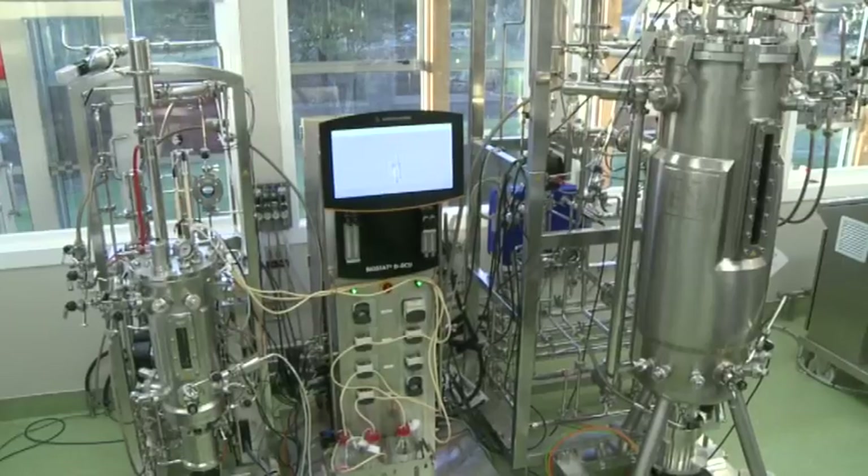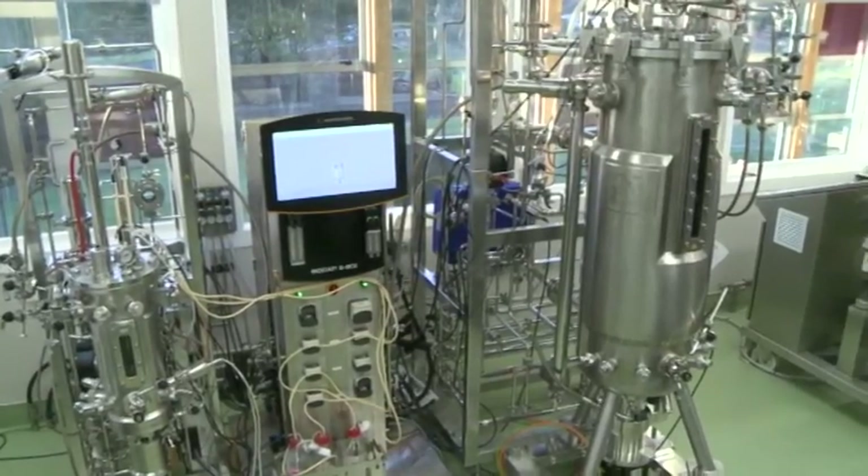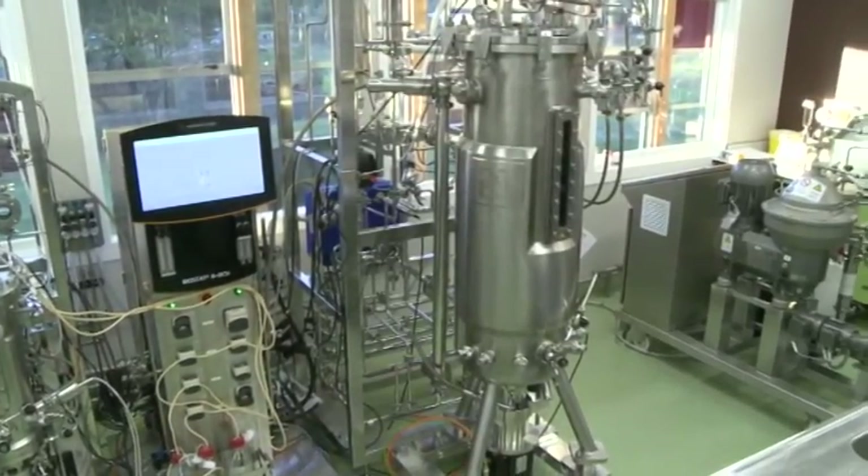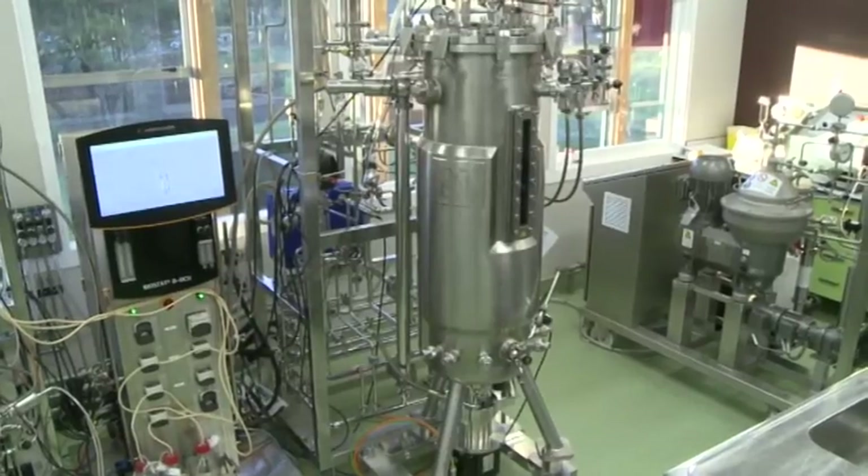Our industrial fermentation platform is a key step in our biorefinery research. In it, we can make microbially produced enzymes, biopolymers, biofuels and biochemicals.